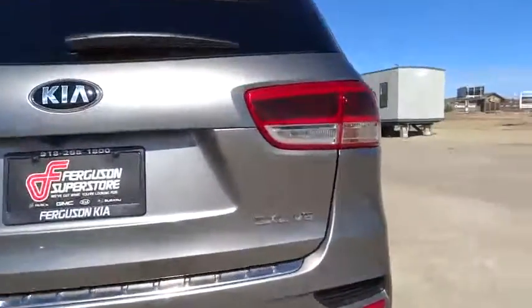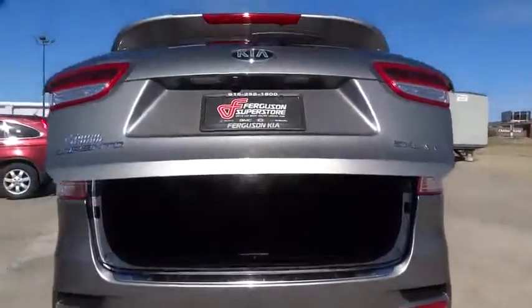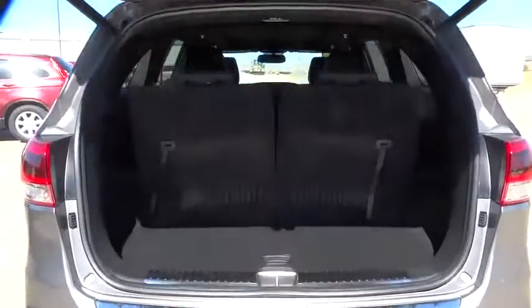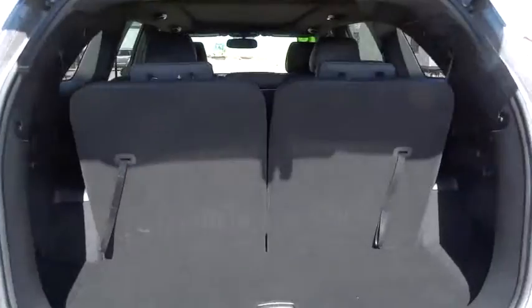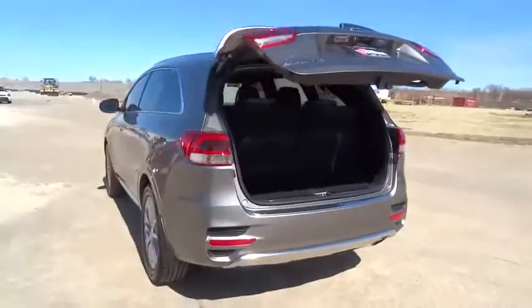Here are some of this vehicle's great options: power passenger seat, traction control, anti-lock braking system, power lift gate, keyless entry, stability control, all-wheel drive, navigation system, backup camera.